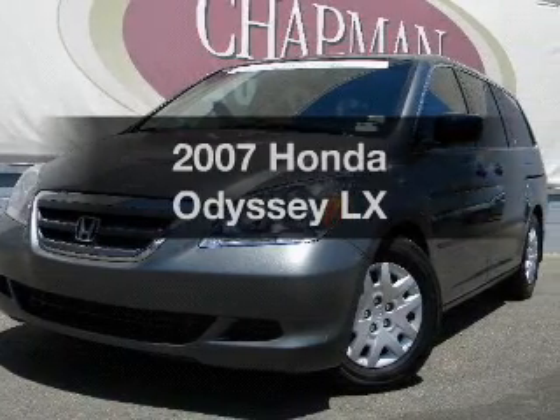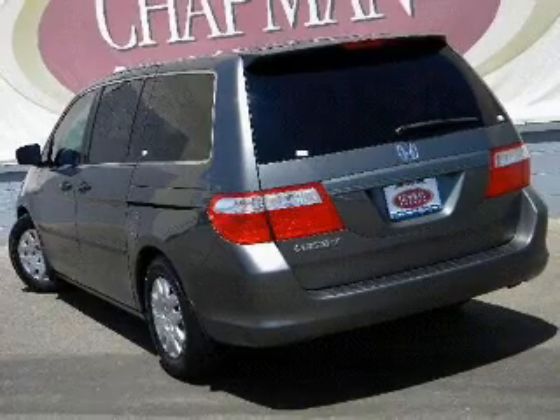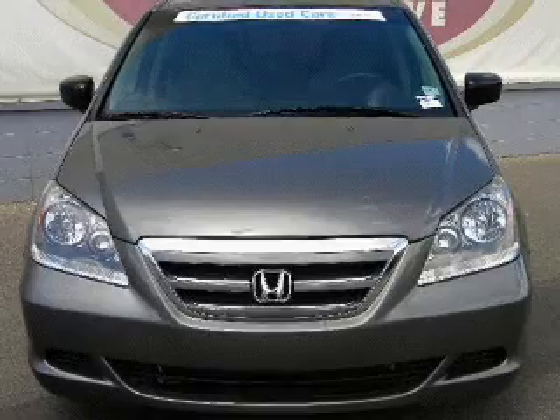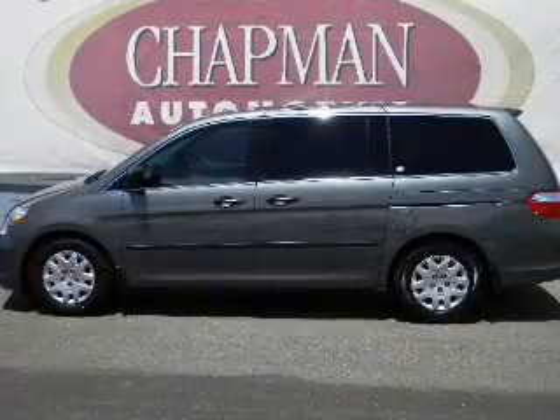Check out this 2007 Honda Odyssey. Travel the roads in style and comfort in this great vehicle. With a reliable 6-cylinder engine that responds smoothly to its 5-speed automatic transmission, you will appreciate the safety feature of anti-lock brakes.